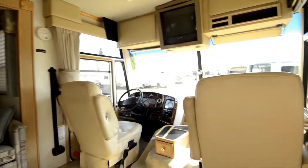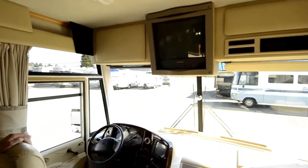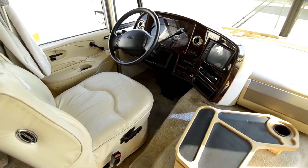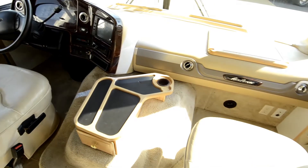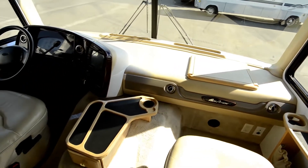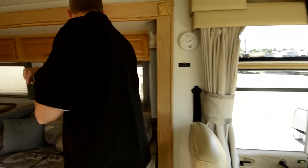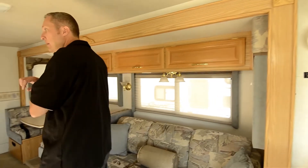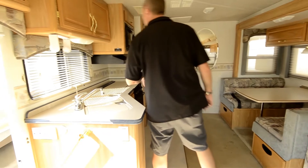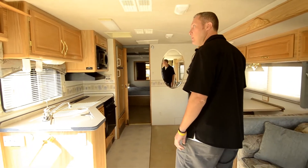Going inside — nice motorhome for the floor plan. This was one of the hottest sellers they ever built. Again, 50,000 original miles, Ford V10, four hydraulic leveling jacks, driver's door, leather front chairs, all Flexsteel furniture — Pace Arrow is the top of the line of the Fleetwood series for gas motorhomes. This one has day/night shades all the way around, and dual pane windows — that was about a $4,400 option on this motorhome back in 2001.